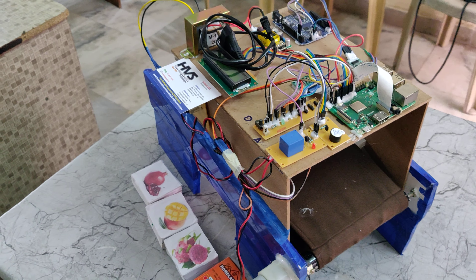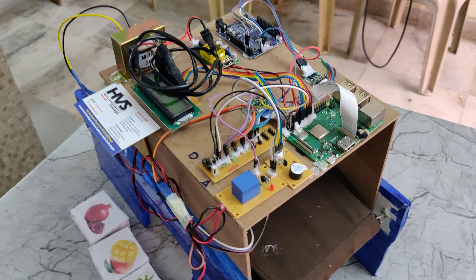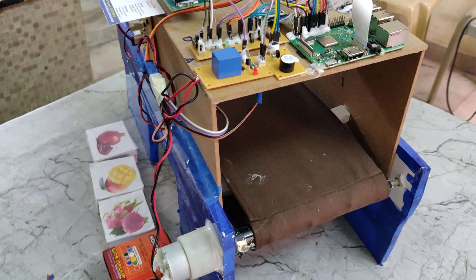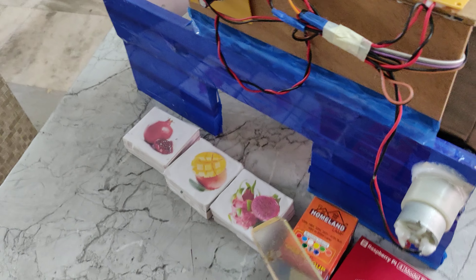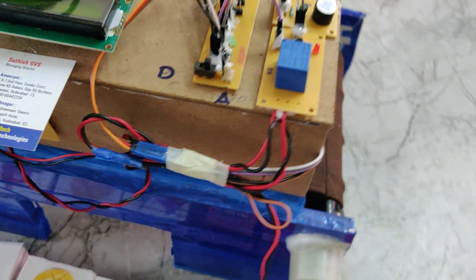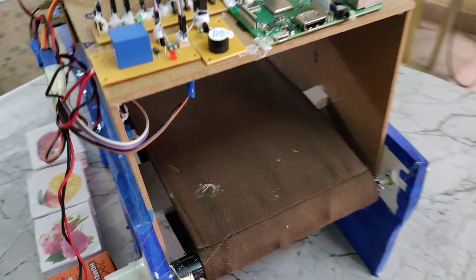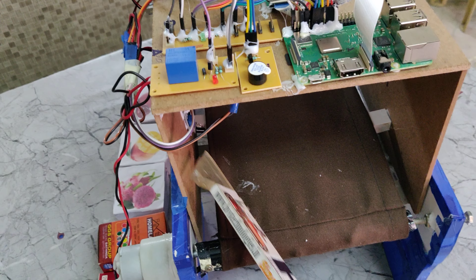Welcome to the project demonstration of a grocery checkout system using computer vision. The main application of this project is to reduce the time spent in the billing section in shopping malls. Objects to be billed are directly placed on this conveyor belt. The system uses an IR sensor and camera along with a load cell placed underneath.